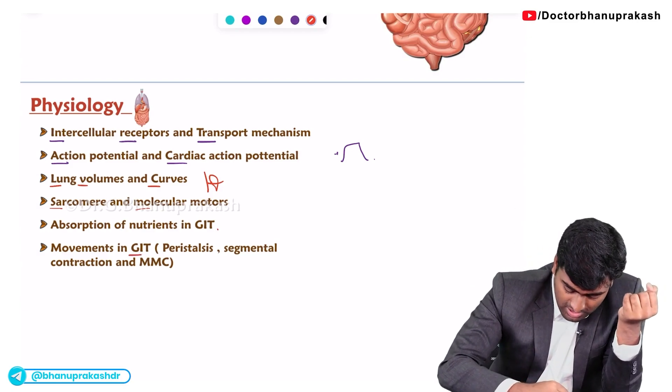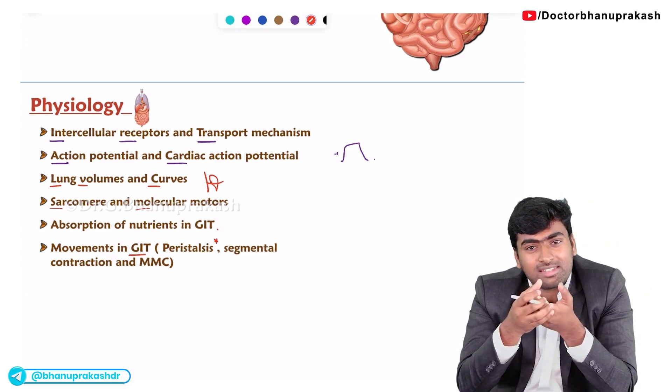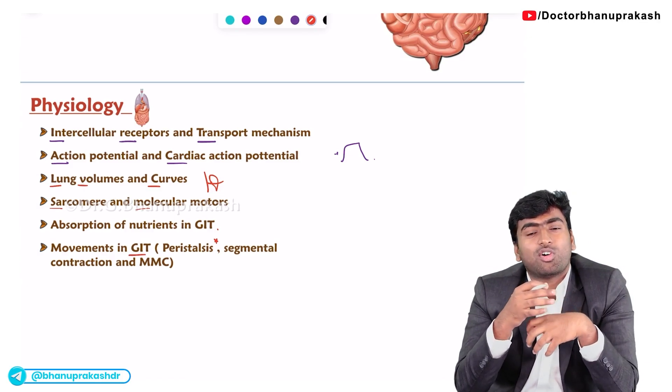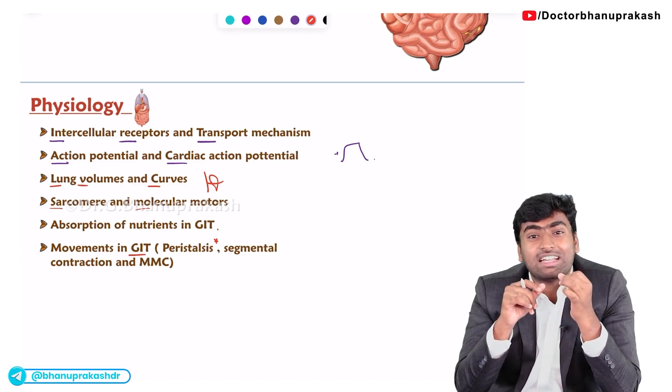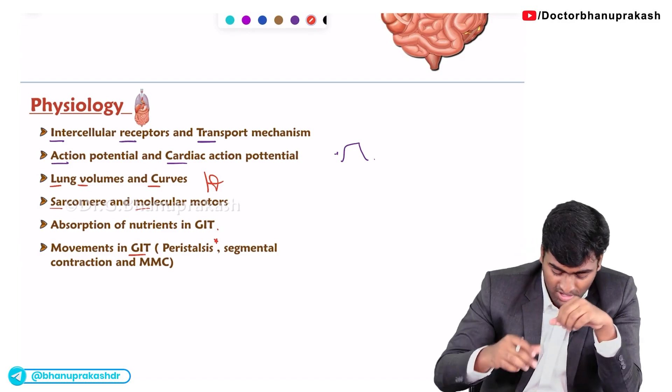Next, about GIT motility. They will ask which of the following is the pacemaker cell, or they will give an image of these movements and ask which type of movement it is, or which chemical is causing constriction or relaxation in a case of peristalsis. Remember all these things.